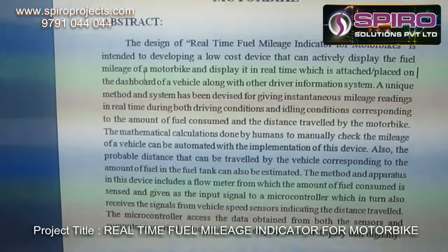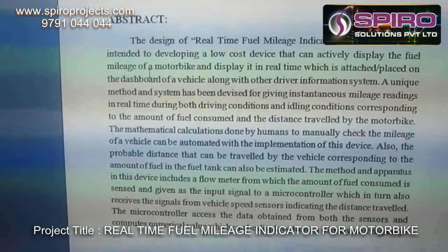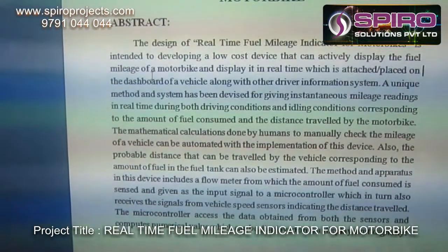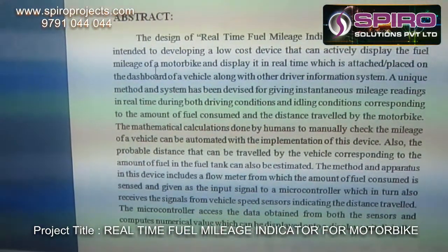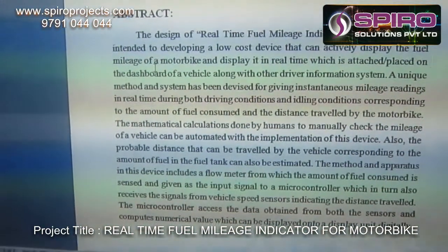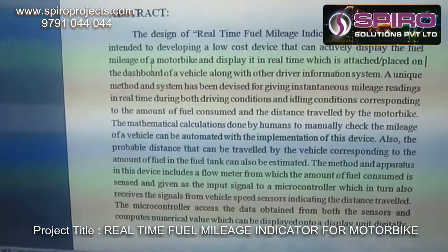The unique method and system has been devised for giving instantaneous mileage reading in real-time during both driving and idling conditions, corresponding to the amount of fuel consumed and distance travelled by the motorbike.